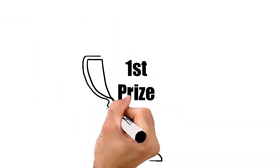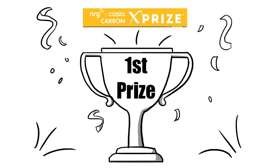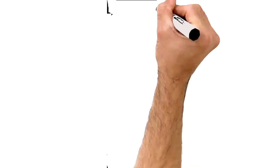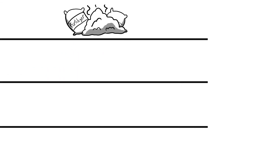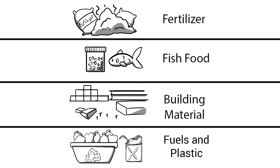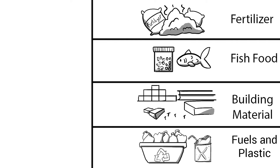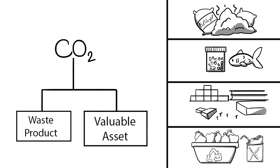Some of the ITC's first tenants will be teams competing for the NRG COSEA Carbon XPRIZE. They are testing technologies that will capture CO2 and turn it into products like fertilizer, fish food, building materials, and carbon nanotubes. Now we're talking about taking CO2 and transforming it from a waste product into a valuable asset.